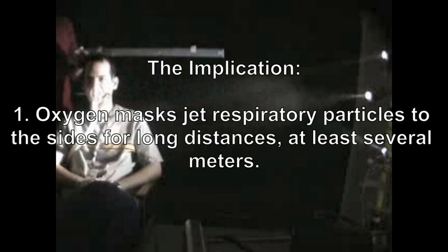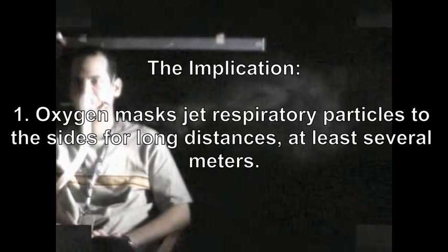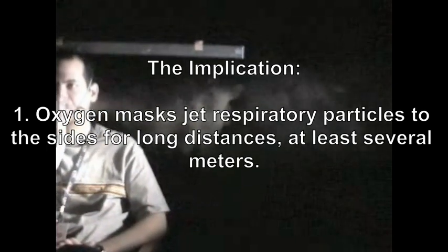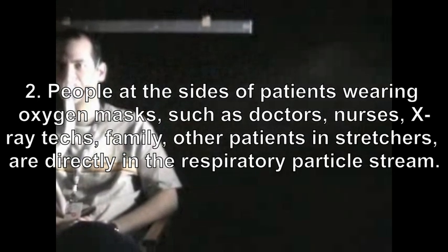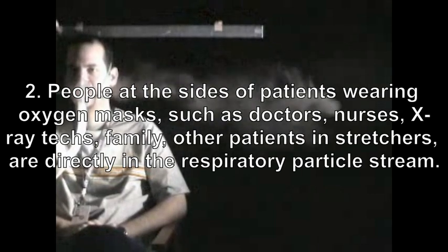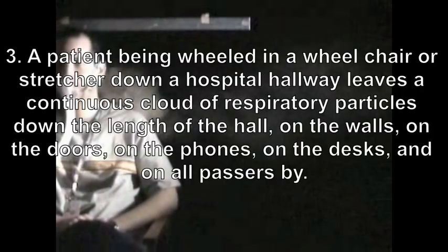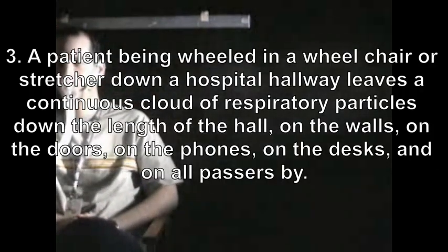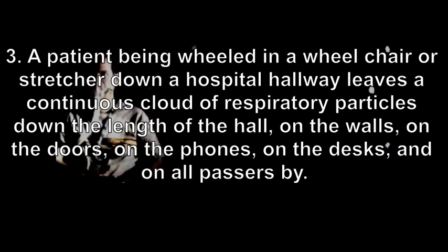The implications: One, oxygen masks jet respiratory particles to the sides for long distances, at least several meters. Two, people at the sides of patients wearing oxygen masks — such as doctors, nurses, x-ray techs, family, other patients in stretchers — are directly in the respiratory particle stream. Three, a patient being wheeled in a wheelchair or stretcher down a hospital hallway leaves a continuous cloud of respiratory particles down the length of the hall, on the walls, on the doors, on the phones, on the desks, and on all passers-by.